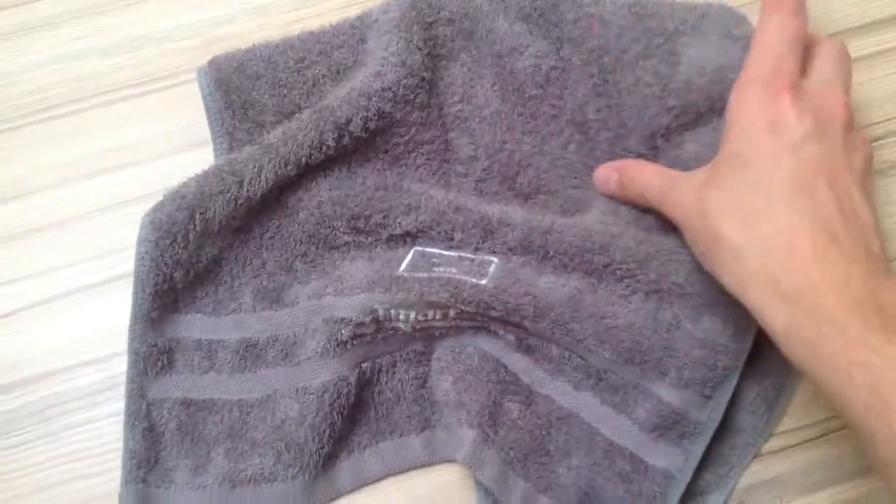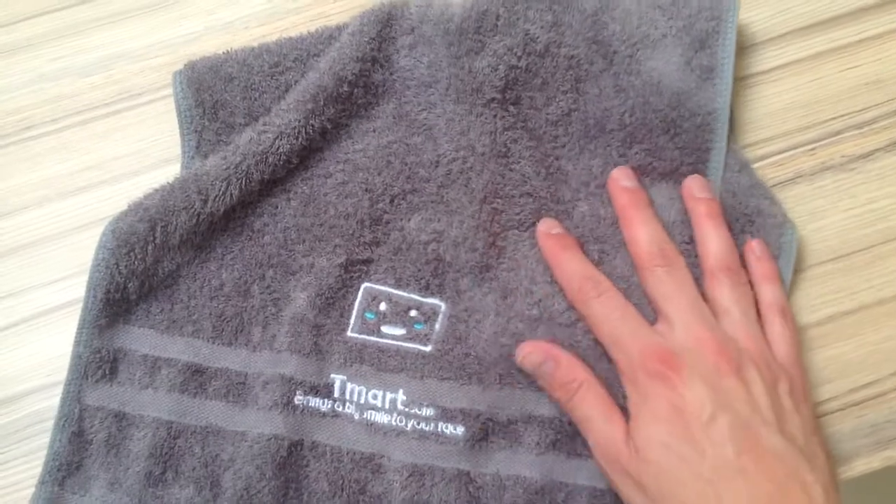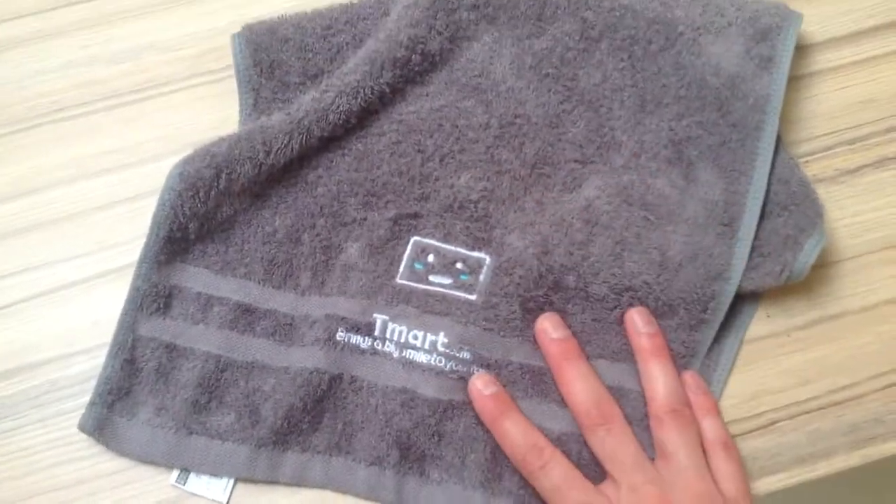So if you want a good towel that is always smelling fresh and really, really soft, then this is a really good towel.